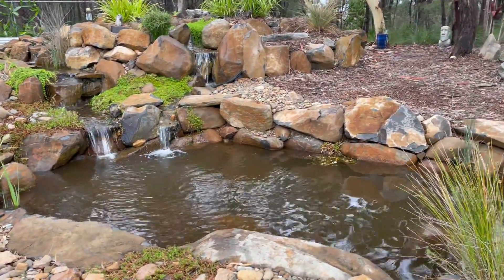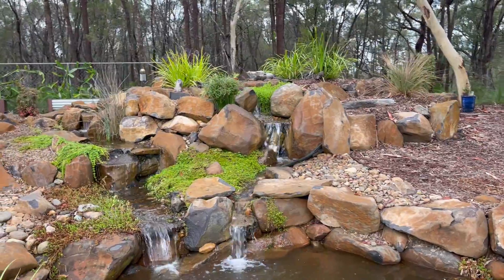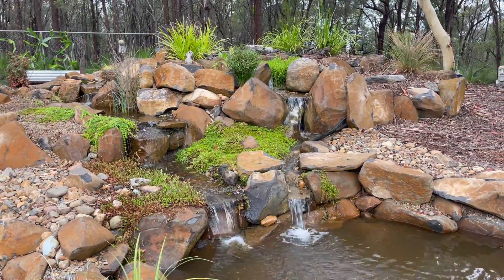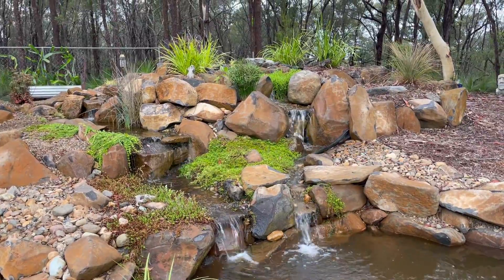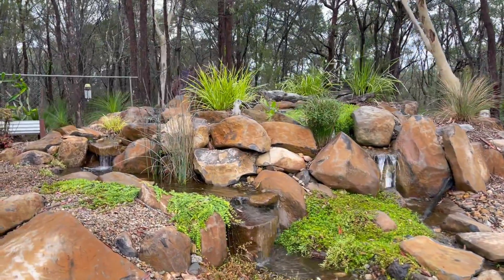It was absolutely crystal clear when I got here. But look at this — no longer have we got all that more stone in the wall, as the plants are slowly encasing and really naturalising those edges. Truly magnificent setting.